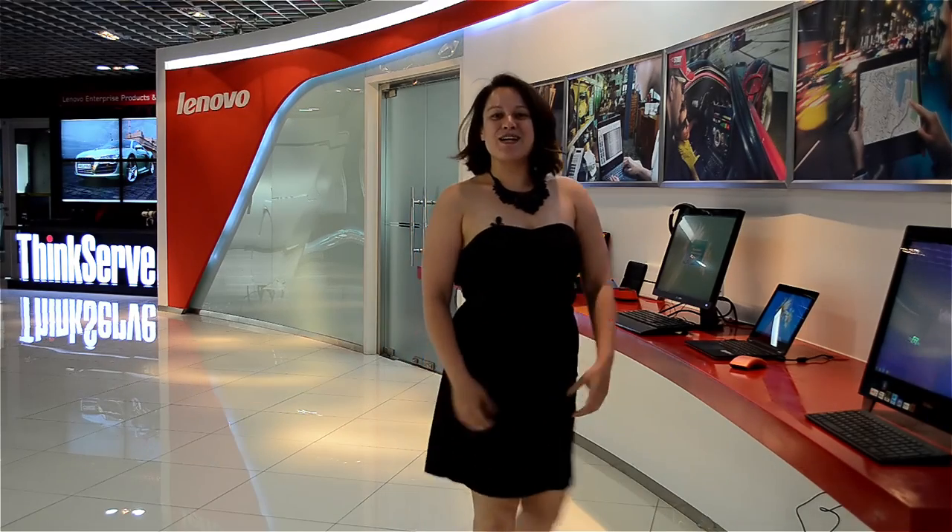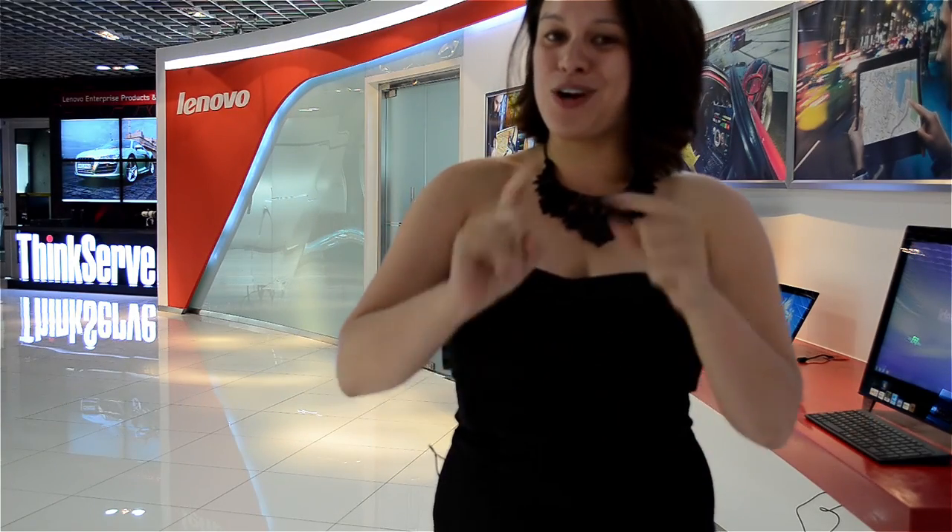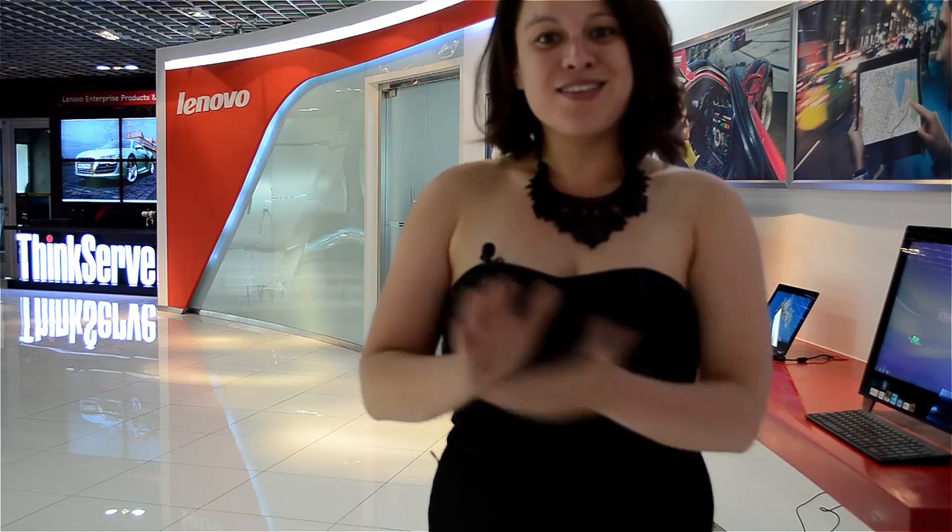Nicole Scott here from Mobile Geeks, and here we are at the Lenovo headquarters in Beijing. I have been dying to check out the shack where Lenovo was born, and we're also going to get a little behind-the-scenes tour of the design center. So let's go and take a look.